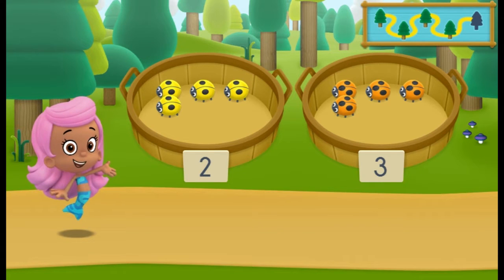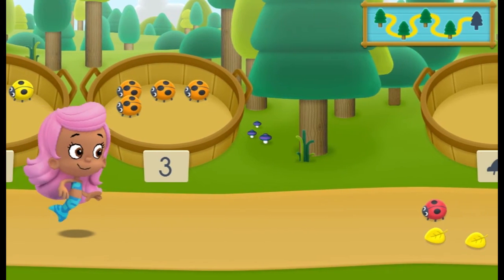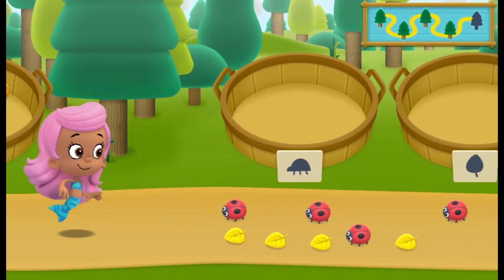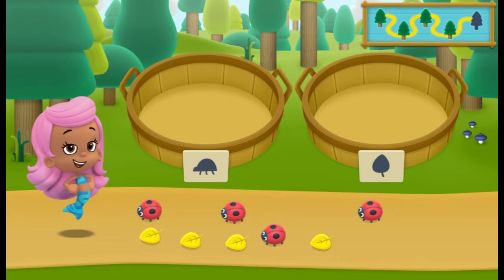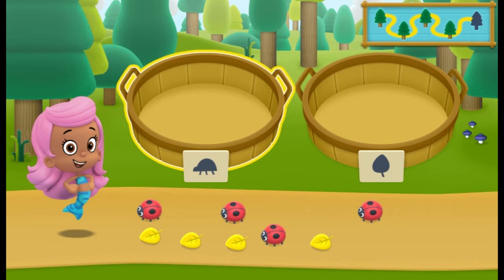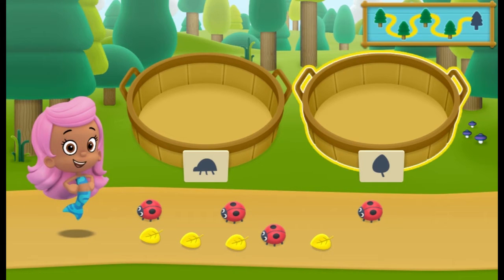You sorted everything into the correct baskets! Let's keep hiking to the next spot. We need to put our nature items into groups that have the same shape. In the left basket, put the nature items that are ladybugs. In the right basket, put the nature items that are leaves.